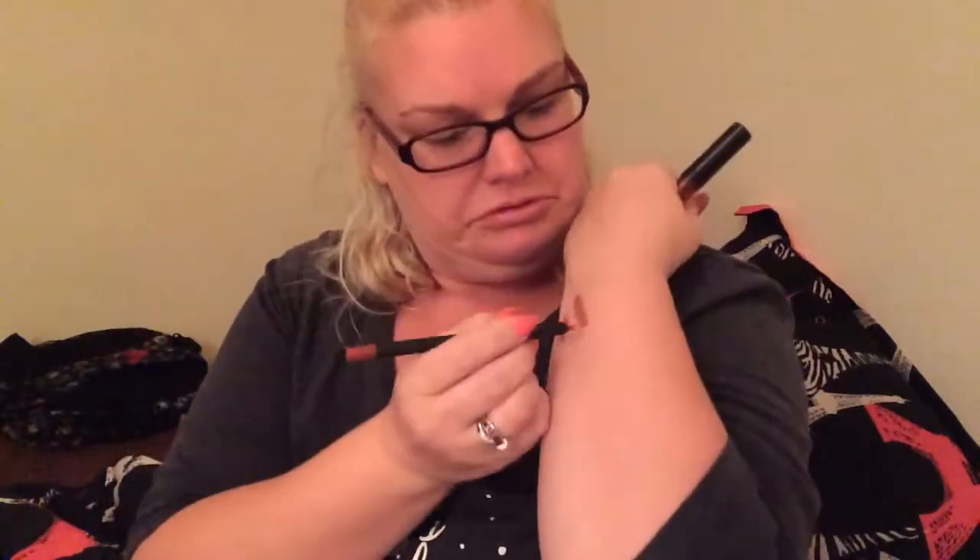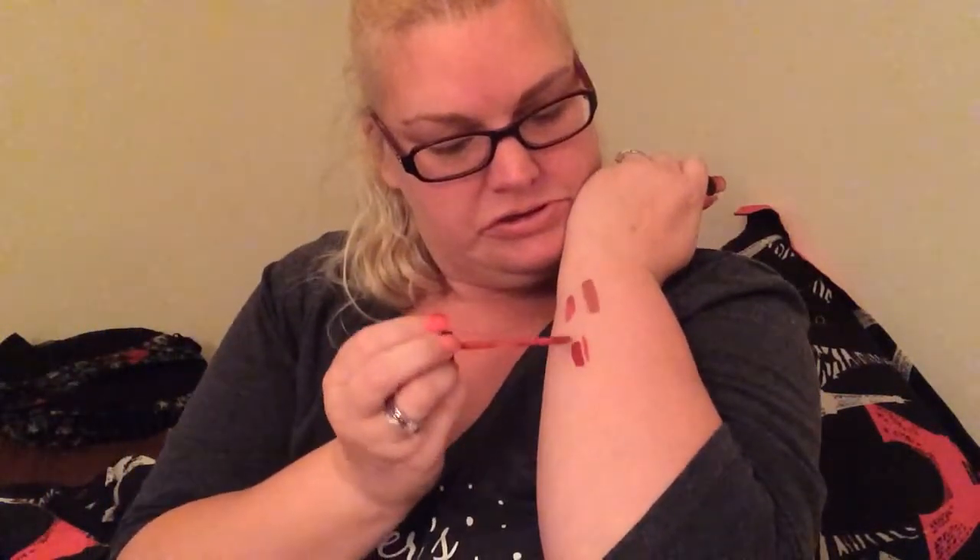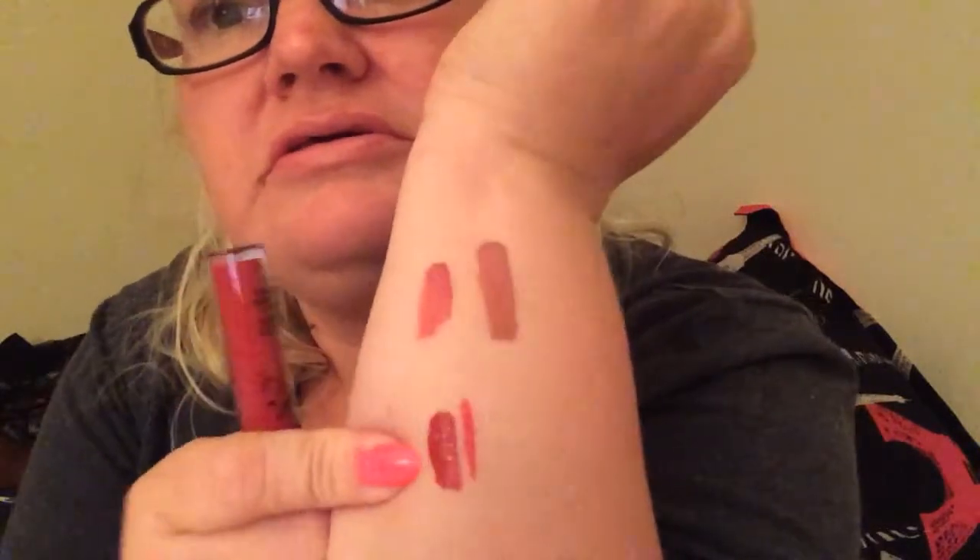The next lip kit is for my daughter because it's a little too red for me. I don't think she'll mind if I swatch it — there's the lip liner. I'm not going to press hard on it because when I did that with another lip kit the tip broke right off. She likes dark reds — I'm not a dark red person — so this is hers, but I'm putting it away for Christmas. If I give her everything now she won't have anything for Christmas.